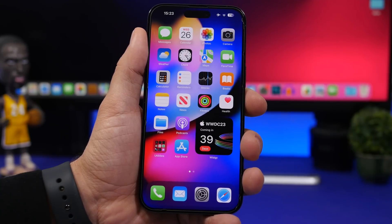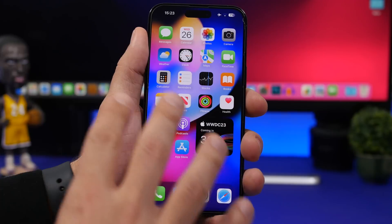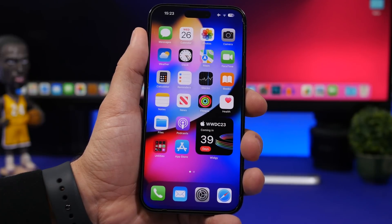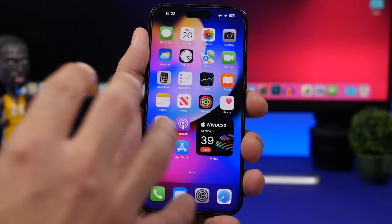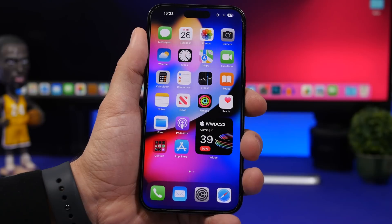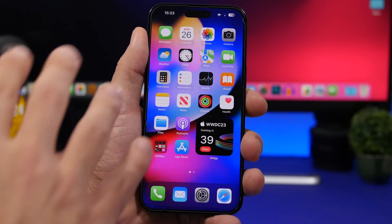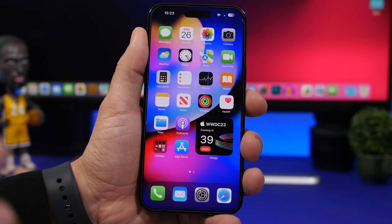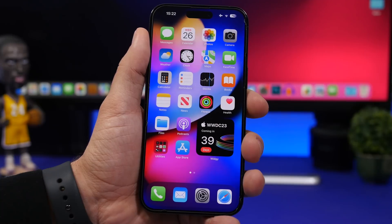Another highly requested home screen feature is interactable widgets. Since the release of iOS 14, there have been no updates to home screen widgets — you still can't do anything with them beyond displaying information. Reports suggest Apple is considering adding widgets with buttons, switches, and sliders to iOS 17, allowing you to do far more on the home screen without going into apps.